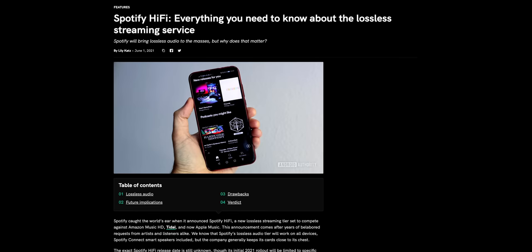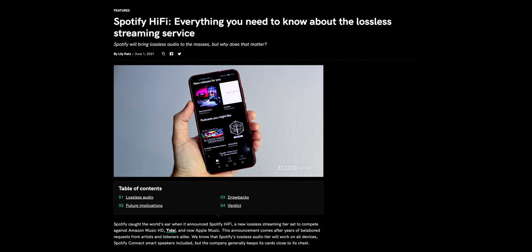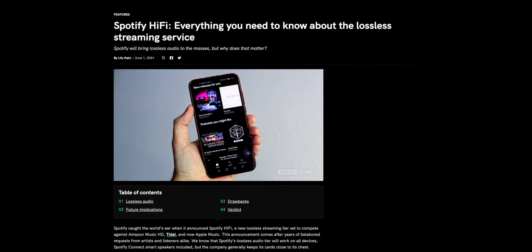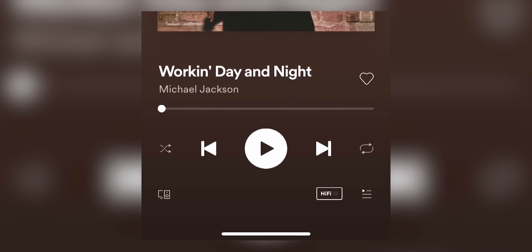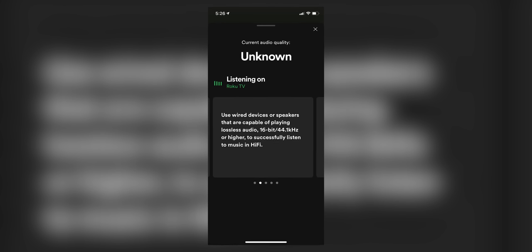On the flip side, Spotify has also announced that they will, one day, be releasing their own lossless streaming tier called Spotify Hi-Fi. However, that announcement was made back in February of 2021, and nearly two years later, we still have no idea when Spotify is going to release it. One person actually did manage to access the feature on an iOS device due to a program glitch, although who knows when Spotify is actually going to launch its Hi-Fi tier.